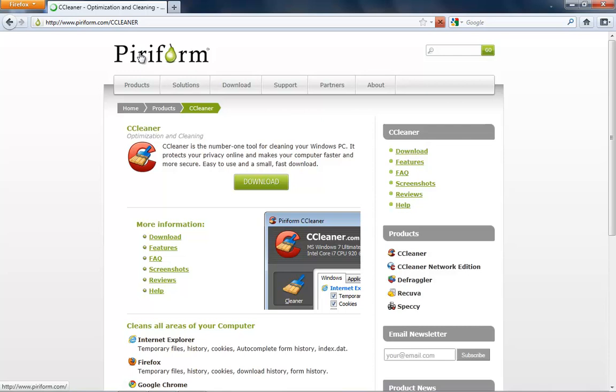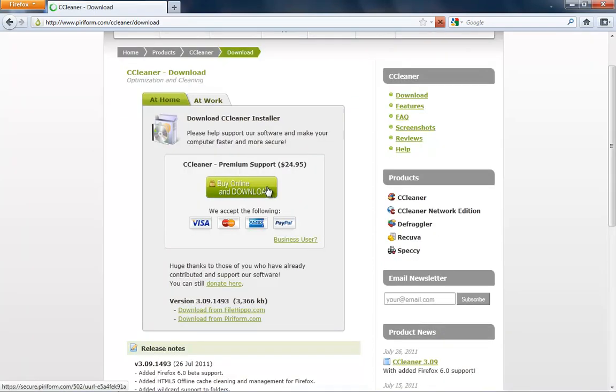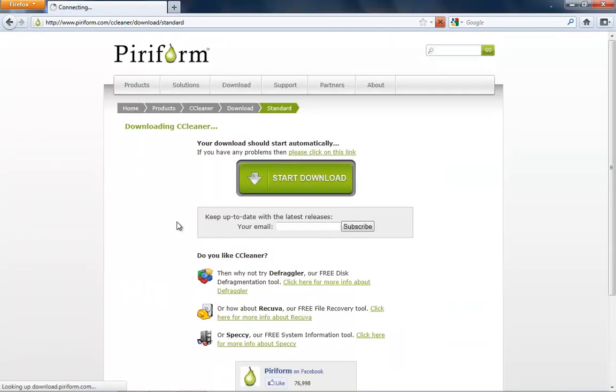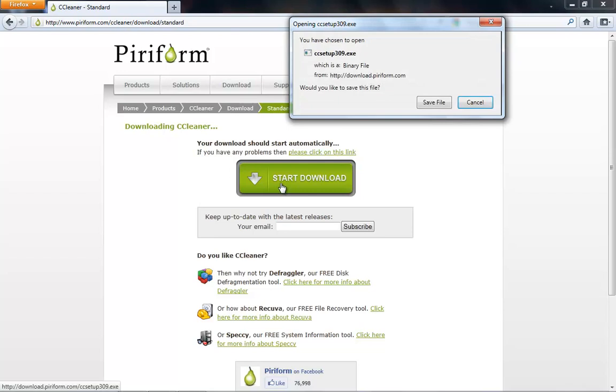You go to piriform.com and you click download. You're going to see they do have a supported version for premium support — basically you're helping to pay for the developer — but we're not going to do that. We're going to come down here where it says 'download from piriform.com,' click that one time and then wait. There's an ad here so don't worry about that. It's automatic, so just click save file.